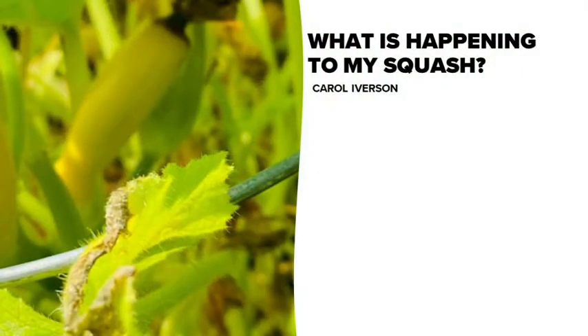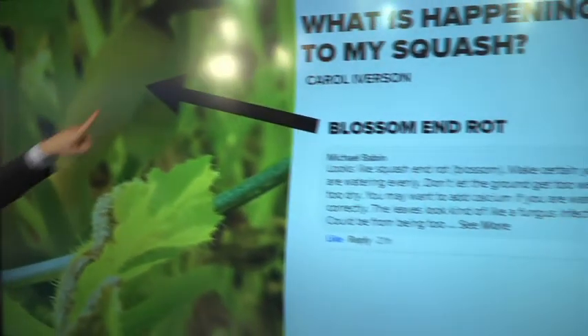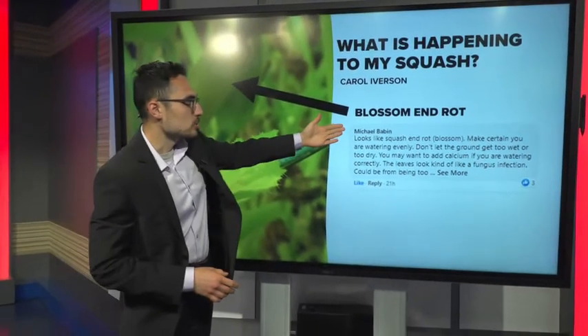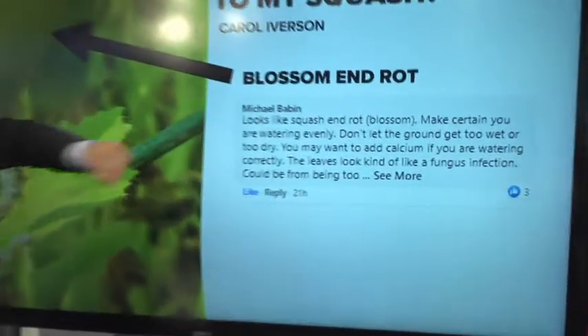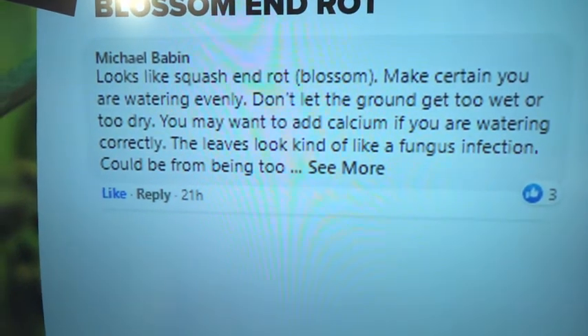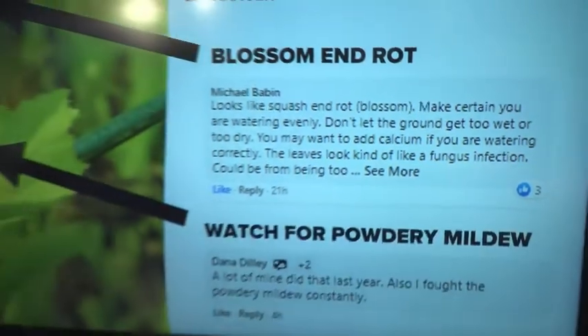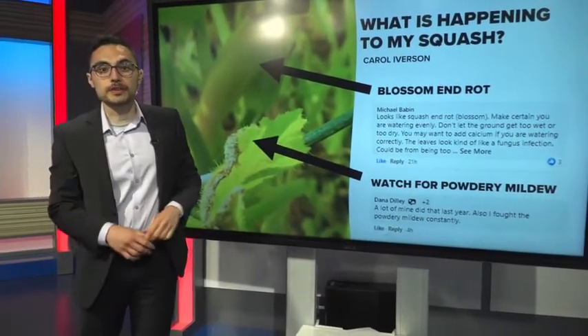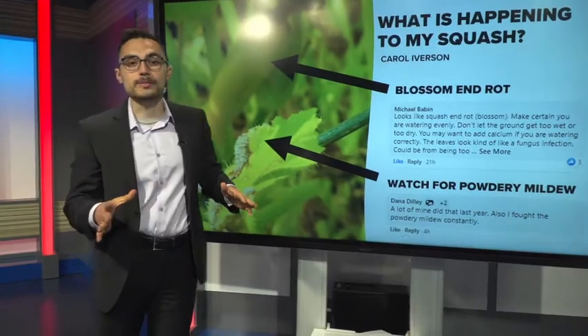Carol asked what's going on — you can see some tips starting to brown on the flowers, and the leaves are also looking a little rough. The blooms have blossom end rot, which is what happens, as Michael suggested, when there's not enough water or it's not even. If it's too wet or too dry, you get blossom end rot. The leaves have what's called powdery mildew, as Dina suggested, and the fix for that is using a copper fungicide. It happens a lot when it's very humid out.